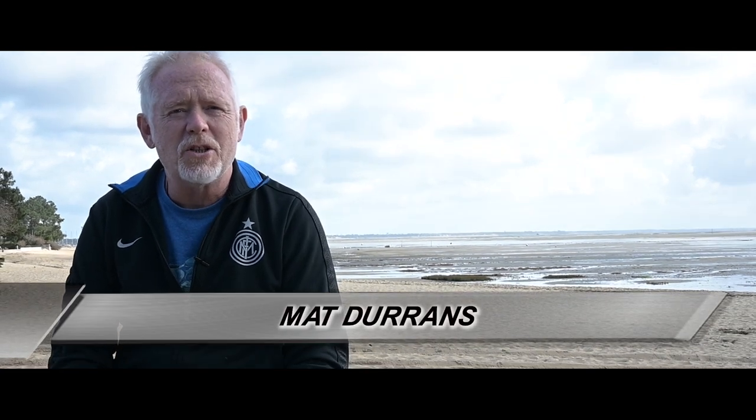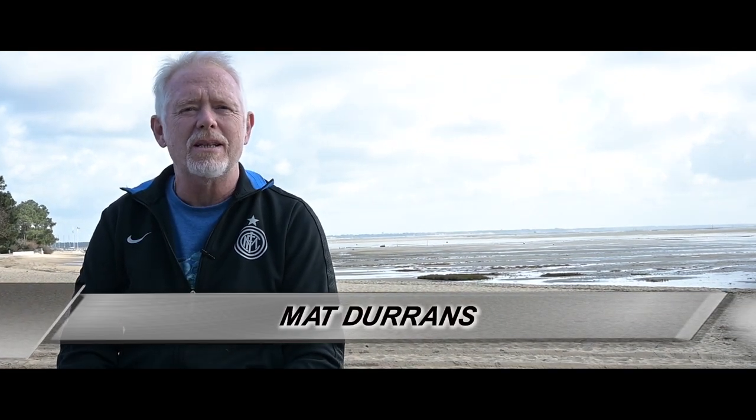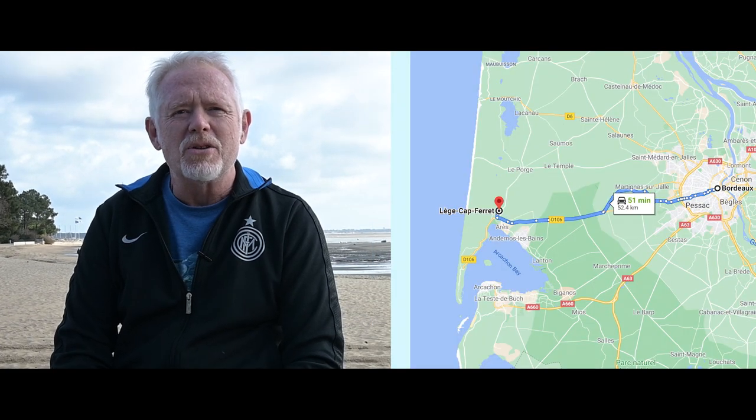Welcome back to part two of the show and welcome to the seaside. I'm here in western France at the little town of Cap Ferret. It's a holiday resort just down the road from Bordeaux — very posh it is too, but not quite as posh as the place I'm about to visit, just a couple of hundred meters up the road.